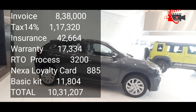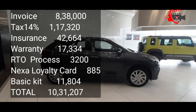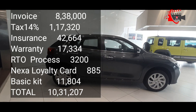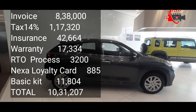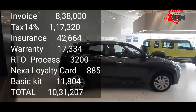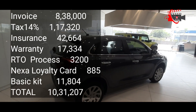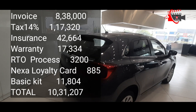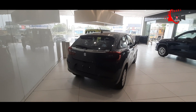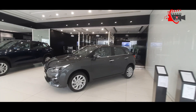If you choose RTO process, it is 32,000. If you choose NXA Loyalty Card, it is 50,000. Basic Kit is 54,000. If you choose Android price, it is 10,000. You can choose 7,000. This amount of manual transmission is required.